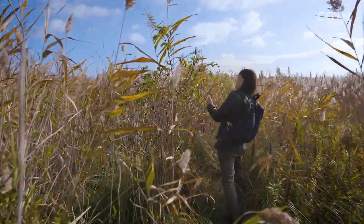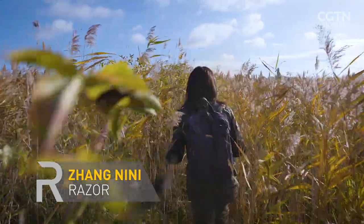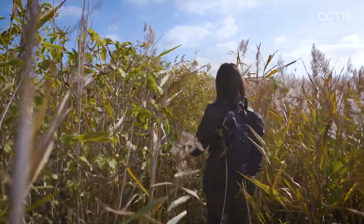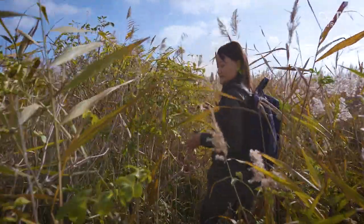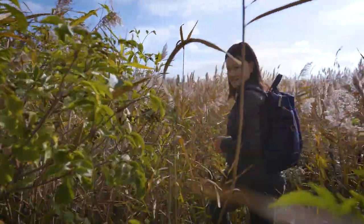To avoid biodiversity loss, you first need to understand how much biodiversity you have. Here on the shores of Lake Neustadt in Austria, home to a host of endangered species, a new system is in place to keep track of them by listening to their voices.